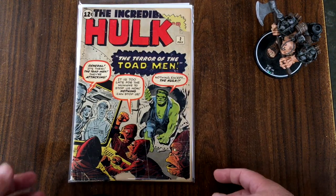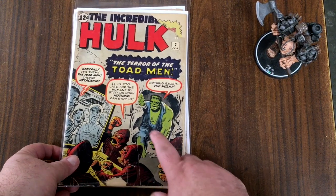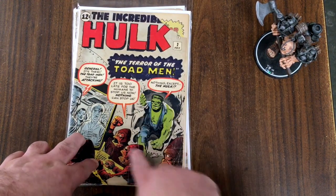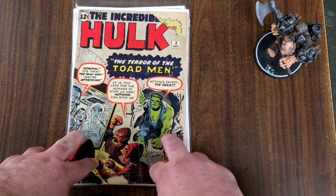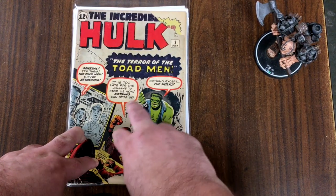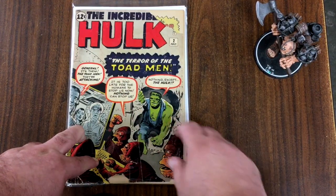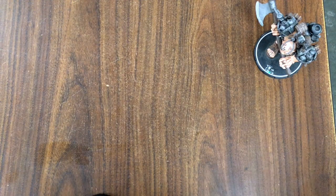That's issue number two — the second appearance of the Hulk and the first appearance of the green Hulk. As you probably know, in the first issue he was gray. Afterward, they decided that the gray color on the black and white artwork on newsprint paper just kind of looked like mud. So they made him green, and that stood out a lot better — although this first series ended up only lasting six issues.